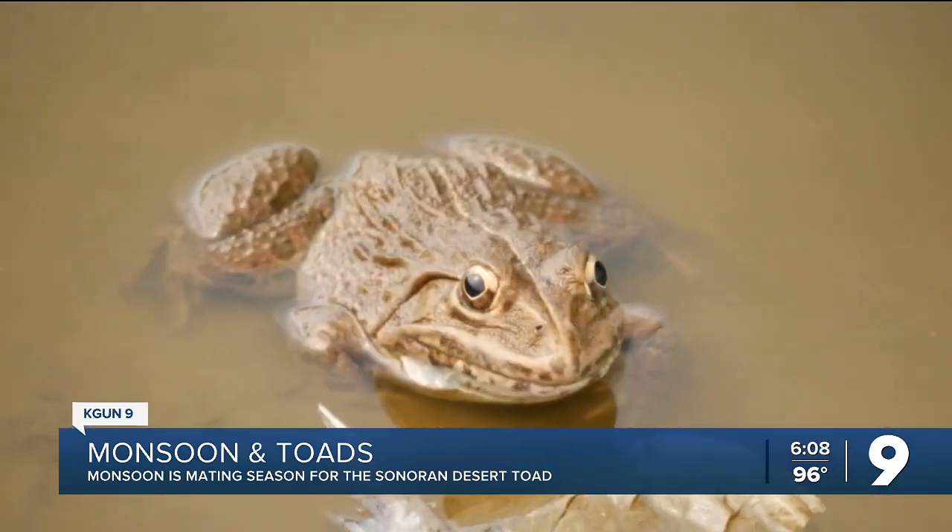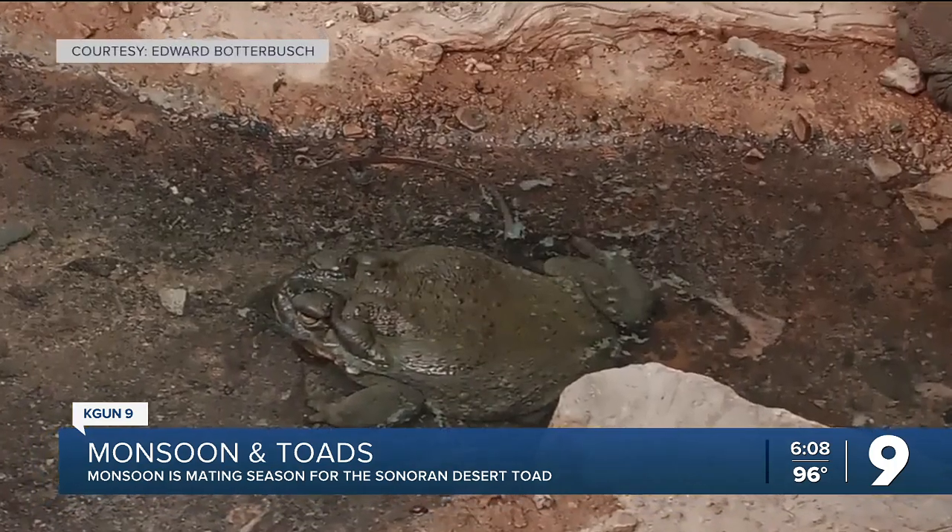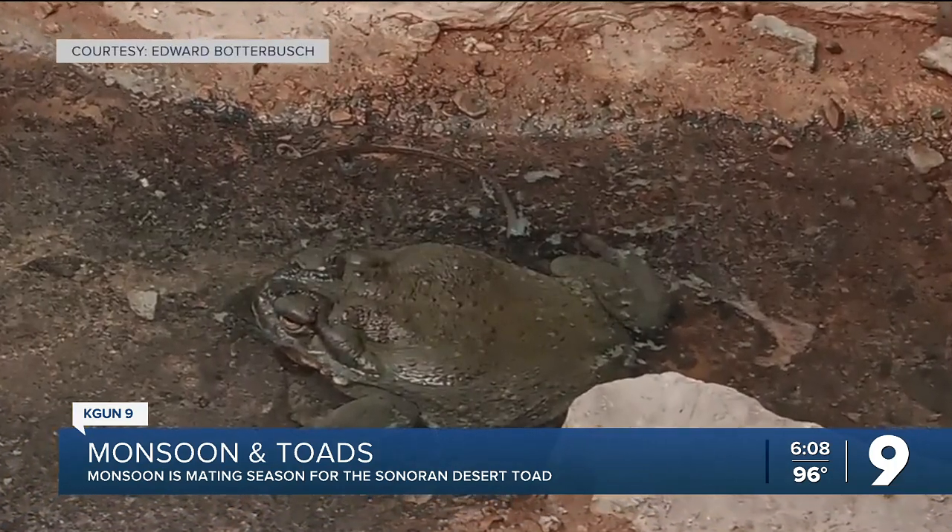Because they are only above ground for a very short period of time during the monsoons, they try to get as much activity done as possible. You'll see them near pools, ponds, and golf courses so that they can lay their eggs. While several species can be found during monsoon, the one to be most cautious about is the Sonoran Desert toad.